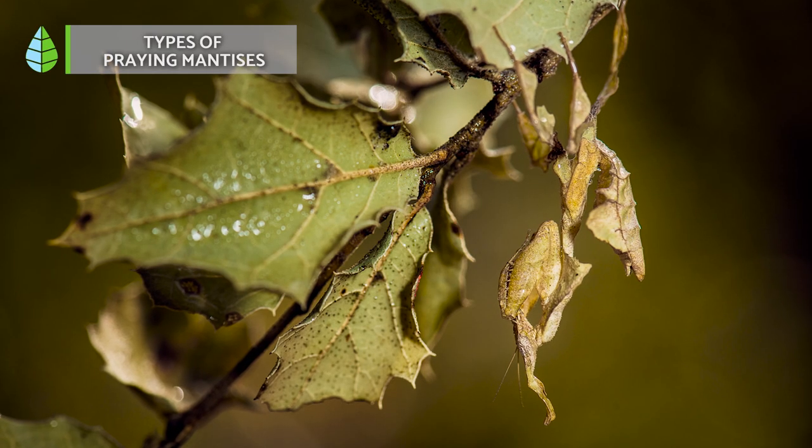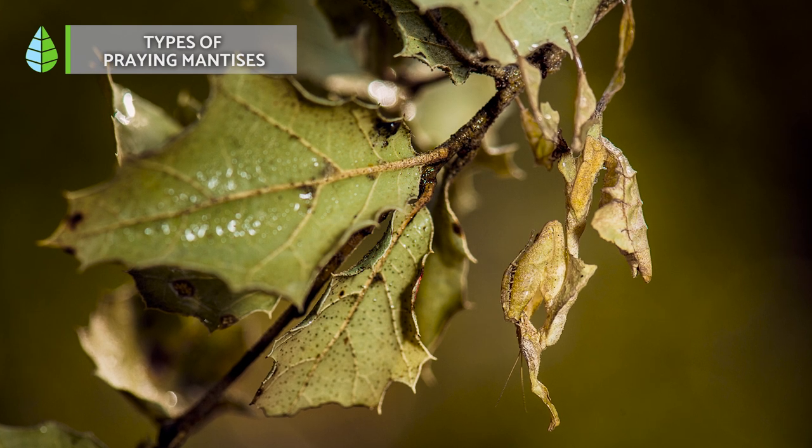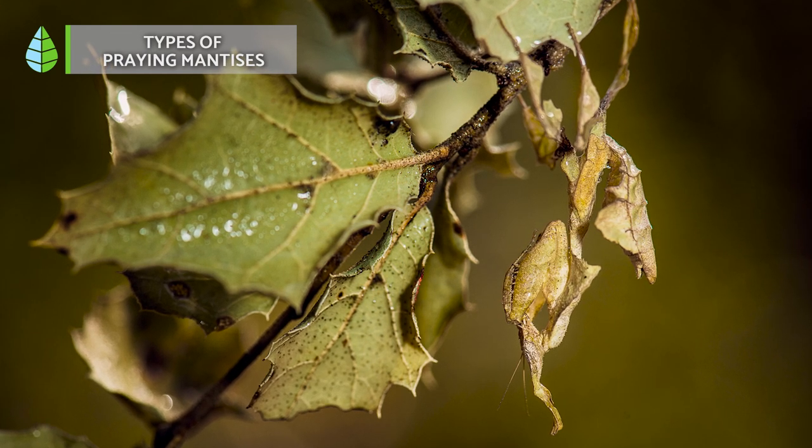And finally, we would like to mention the ghost mantis, which looks like a dry leaf and has an asymmetrical cone on its head. As you can see, its appearance is so similar to that of a leaf that it can go completely unnoticed.